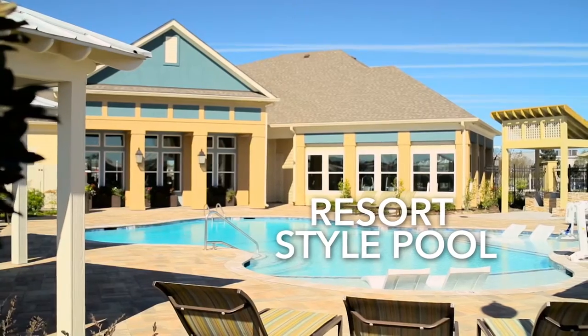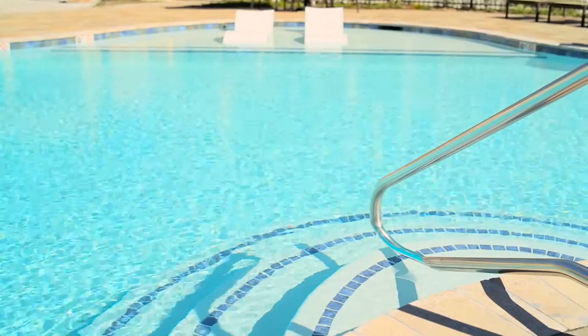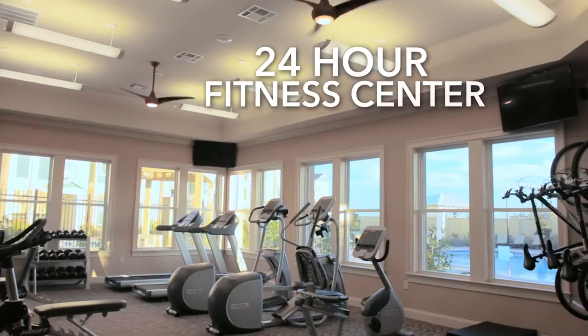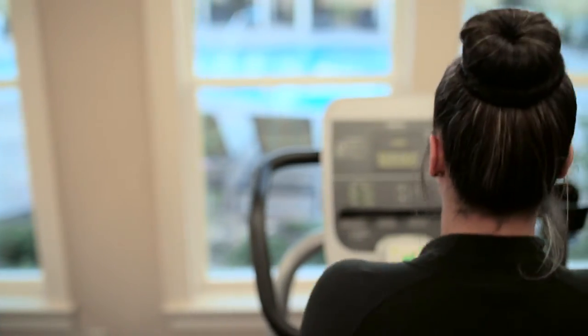Bella Ridge offers a resort-style swimming pool with tanning ledges as well as cabanas you can reserve to relax in all day long. And having an on-site fitness center open 24 hours a day makes it just that much easier for our residents to stay healthy.